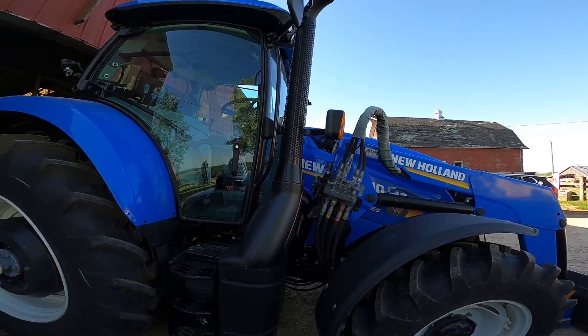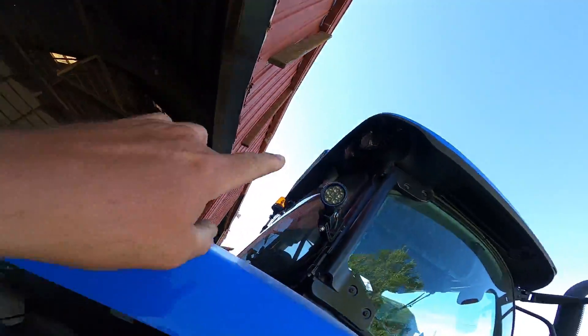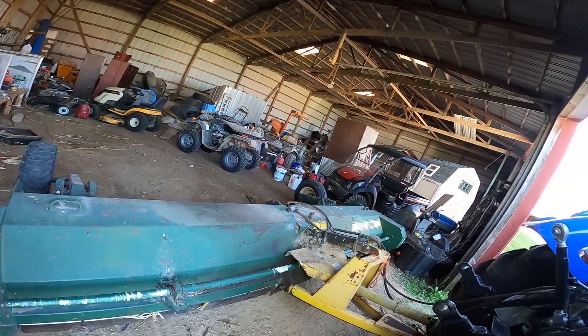Got a good loader on it — brand new loader. The bucket is actually the same size as the one on the T7 190 New Holland down in Preston, same bucket, so they can interchange and switch. That's a good thing. I drove it up, just got it up here. It's got the LED light system on it already, so that's perfect — we don't have to put that on.